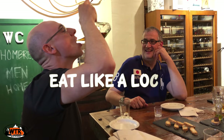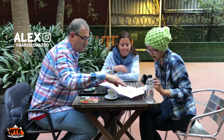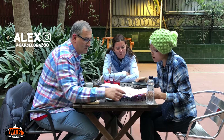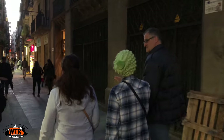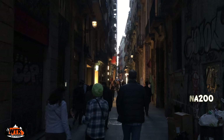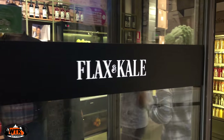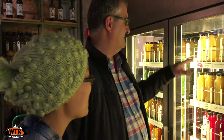To eat like a local in Barcelona, meet up with the locals and let them introduce you to their favorite restaurants. Kate met Alex when she visited Barcelona several years ago, and we got a chance to meet up with him and Esther for a locals tour of Barcelona. They introduced us to Flax and Kale, a popular healthy restaurant in Barcelona.